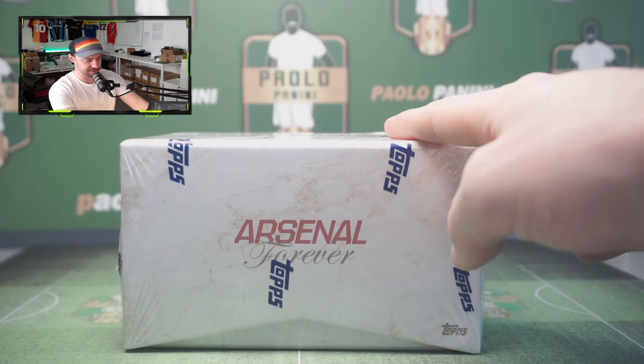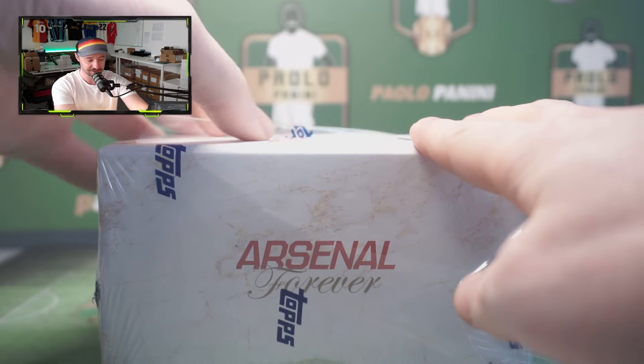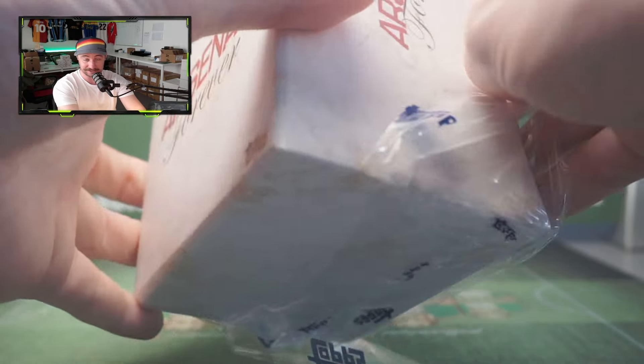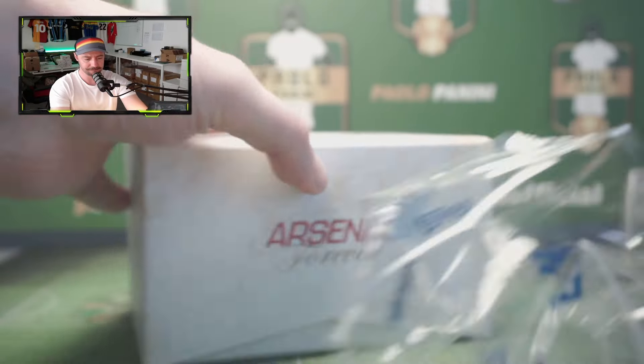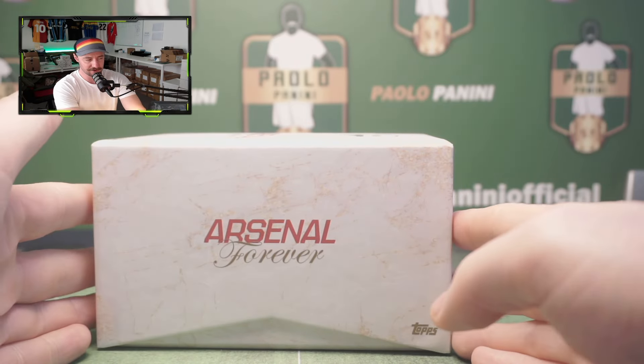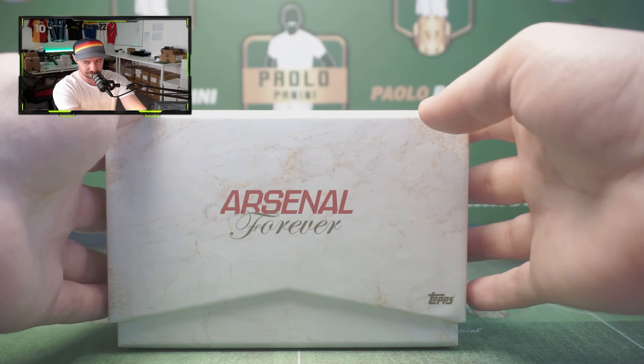Three mag autos is the way. Usually, if you're a fan of Liverpool Lineage — which I was a big fan of, and we opened lots of boxes including finding the Gerrard one-of-one — they had one rookie, one legend, and one current player. That's how it used to work. With Bayern Munich Forever I can't remember if they did that, to be honest. So let's see what they've done with Arsenal.